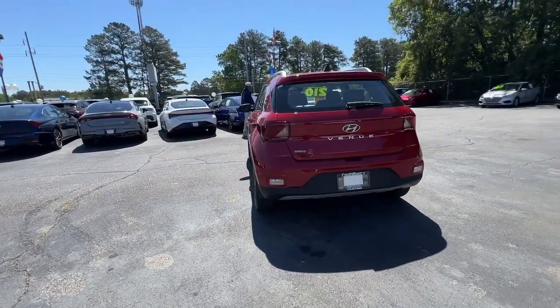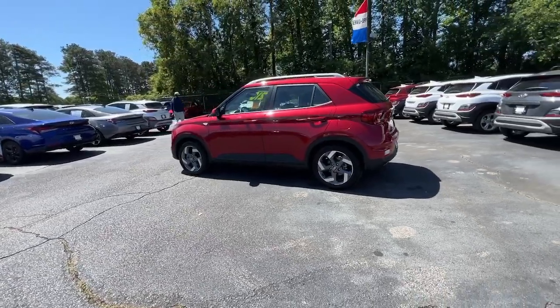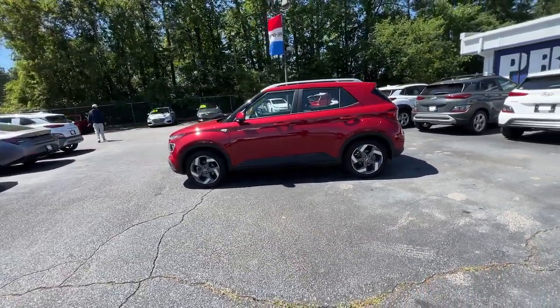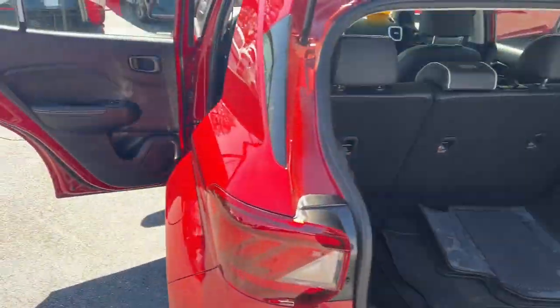With features like touchscreen infotainment, versatile interior space, standard driver assist with available options, and can-do crossover attitude, this mini SUV gives you the confidence to handle whatever the road has in store.